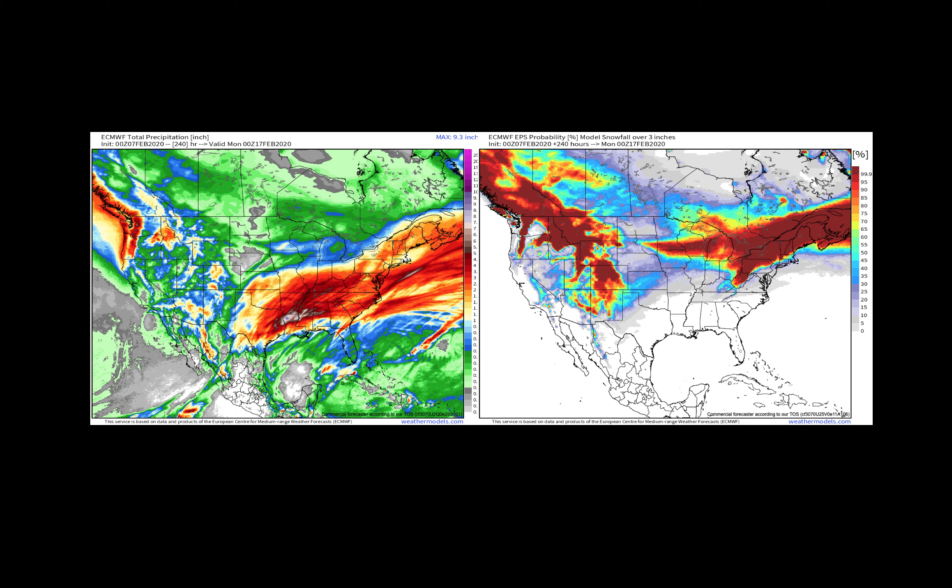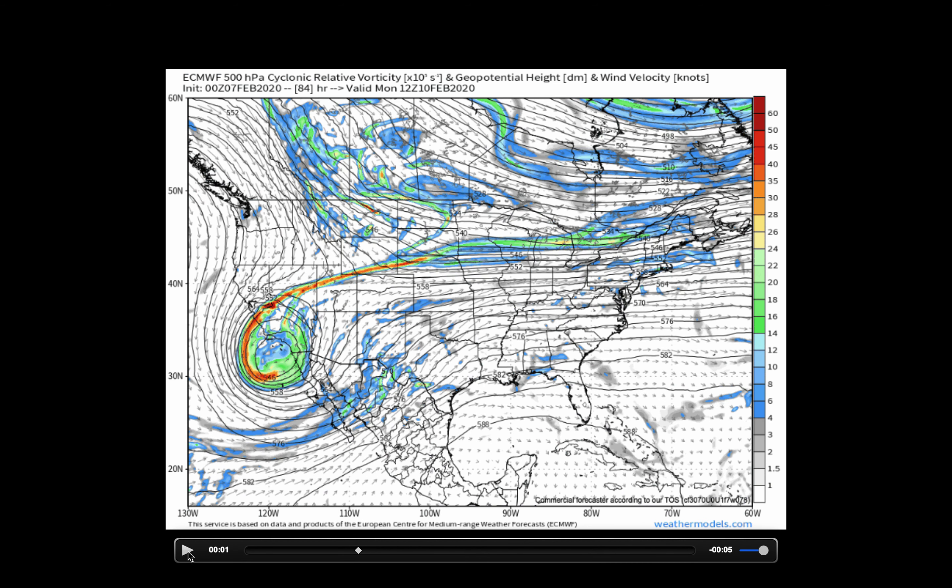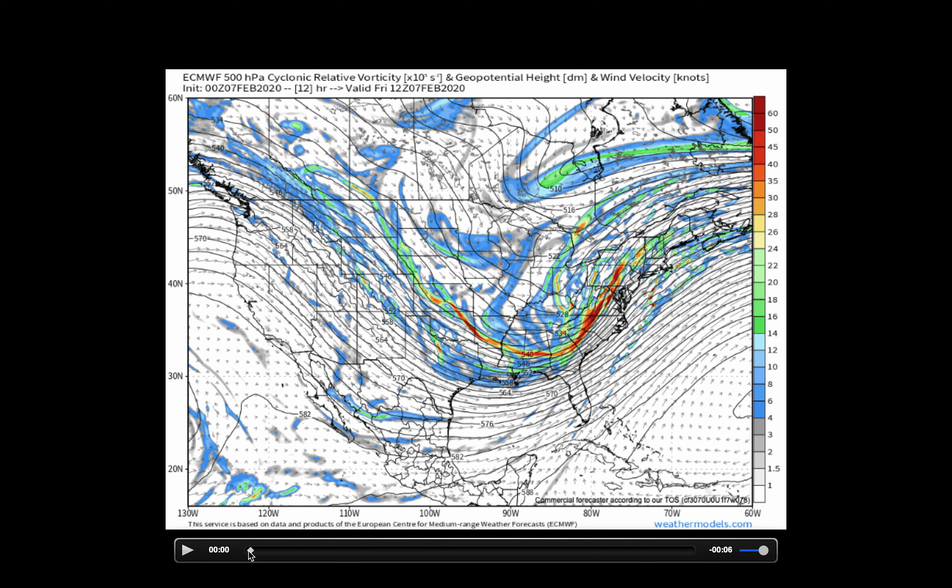Looking at the 500 millibar vorticity plot to outline the pattern over the next 10 days — the flow coming up and over the top of that Pacific ridge, we see the trough in the east. That's the pattern as we get started here on Friday morning.